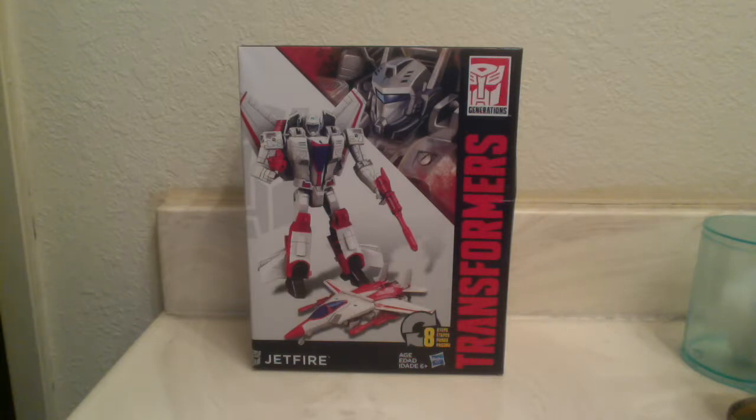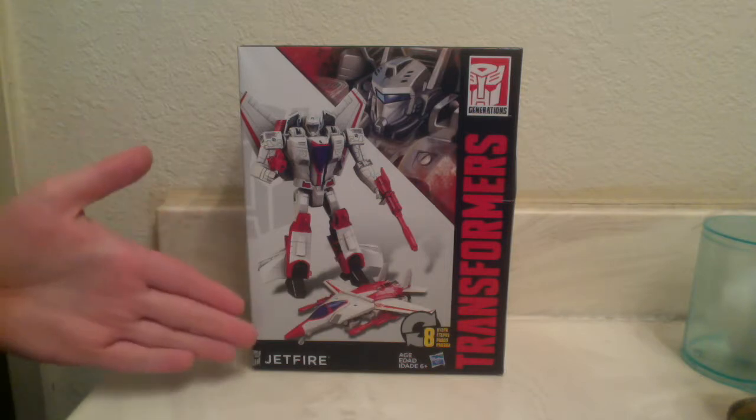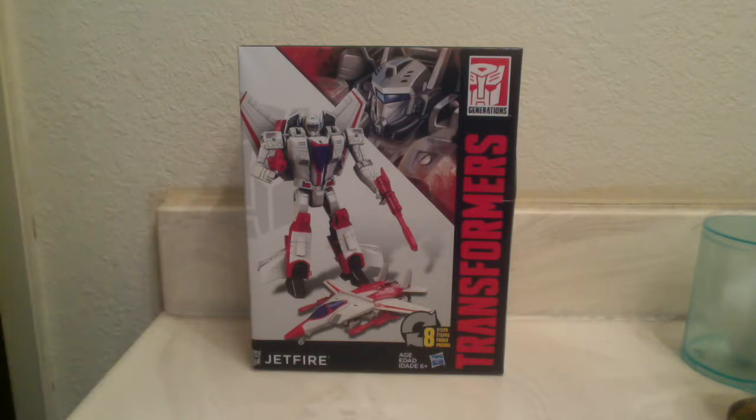I've seen a bunch of Bumblebees, Optimuses, Sideswipe, and Prowl, but recently Jetfire and Shockwave have come out. I definitely want to get Shockwave, and I saw Jetfire — at least I saw videos of Jetfire — and I wanted to pick them up for my own.